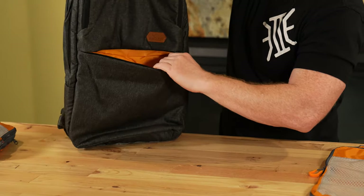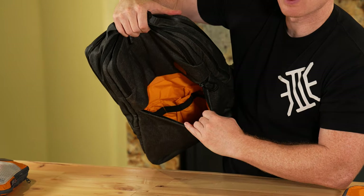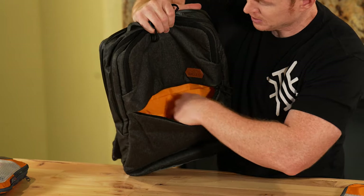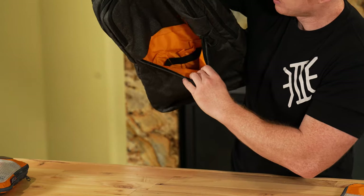Let's get into the middle outer compartment — deeper admin section for bigger items. If you carry big flashlights, other bottles, supplies, emergency blankets, whatever you want, it's versatile.